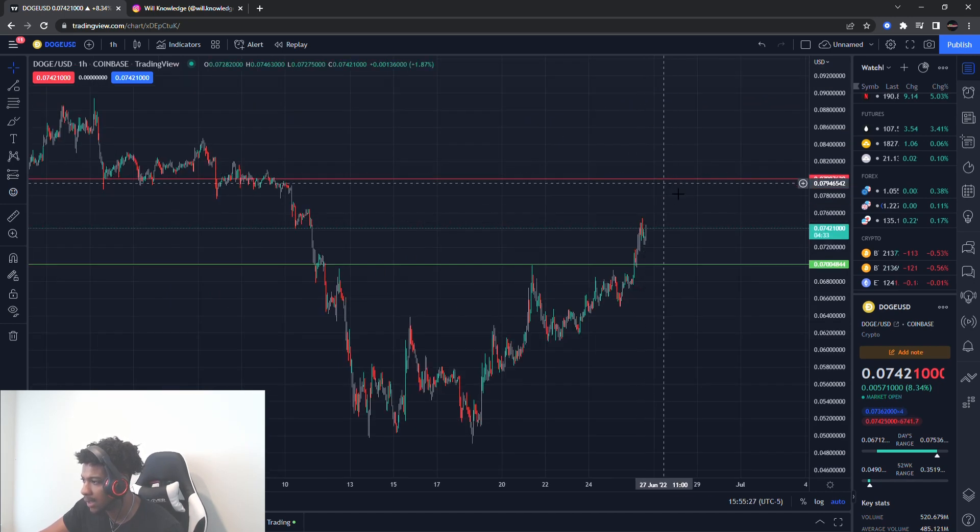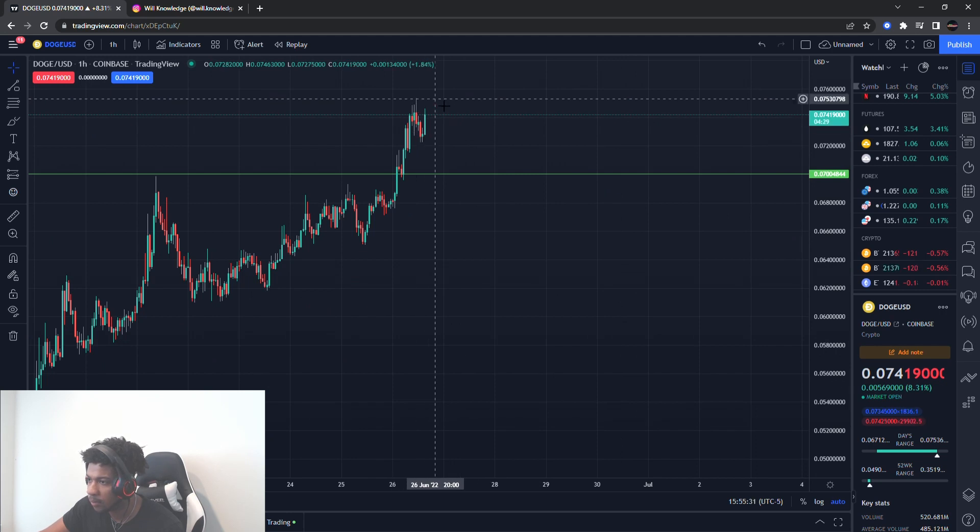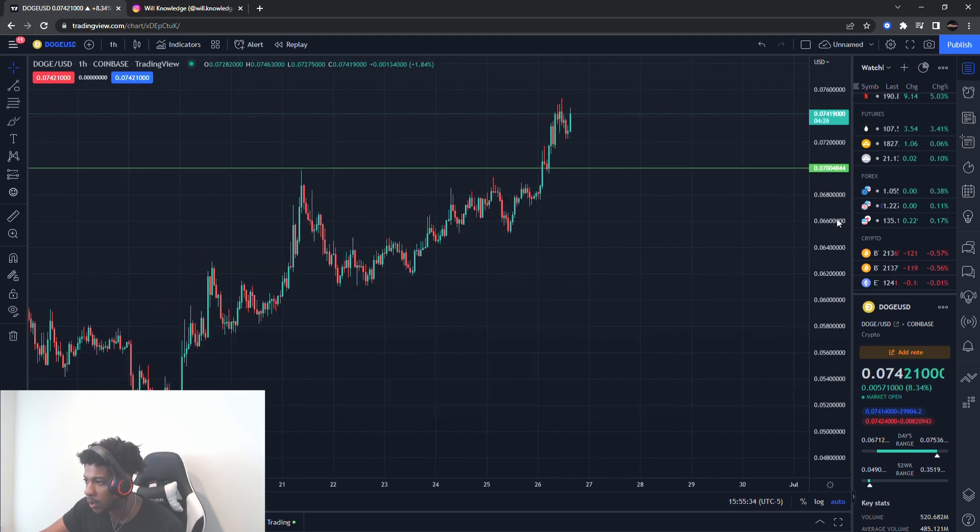So these are my new levels I'm looking out for on Dogecoin — buying level at seven cents, exiting around eight cents. Let's watch this one because it could go up from here right now without a pullback. That's something I want to be watching, just in case we don't get a pullback. I need to see if it's going to start moving up or if we actually get that pullback on Dogecoin.